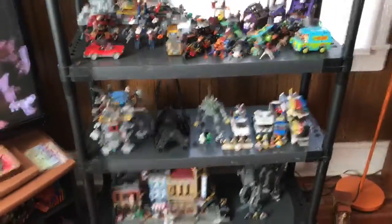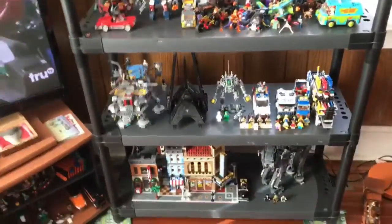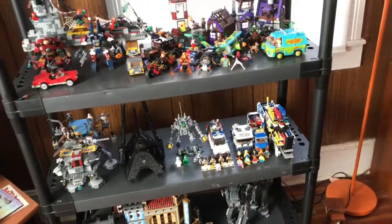Hello guys, Mr. Fluffy Pants here. Today I got another collection video. Today I'm going to show my Lego collection. This is my main shelf. I got another shelf I'll show off later after we do this shelf, so I'm just going to get started.